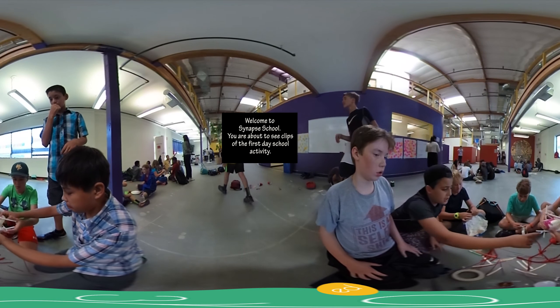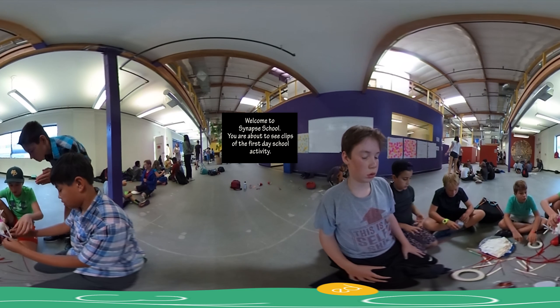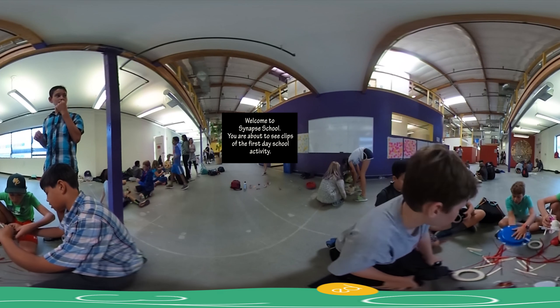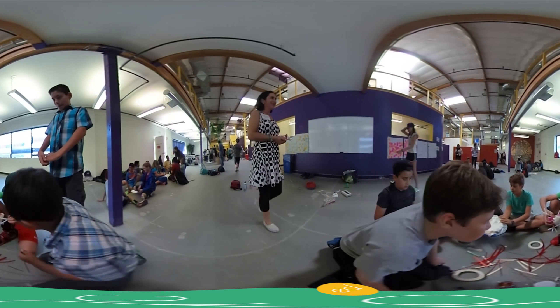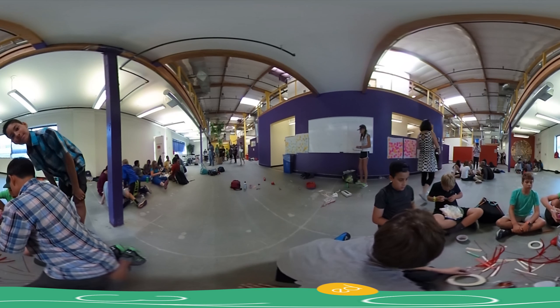Minglaba, it is the beginning of a school year. Today we are about to visit the first day of school in Menlo Park, California. So what you're about to see is not a typical school day. Usually classrooms are divided by each group, but in this activity, students from four different groups are together.